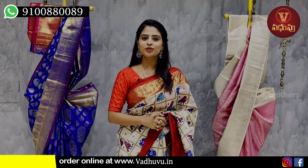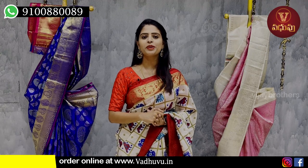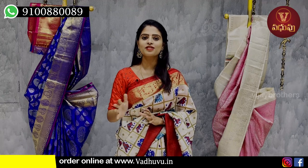Hello all, Namaste. Welcome to Vaduvu Designer Studio. In this episode, we have a beautiful Sari Studio — Pure Zari Koda Sari Studio.